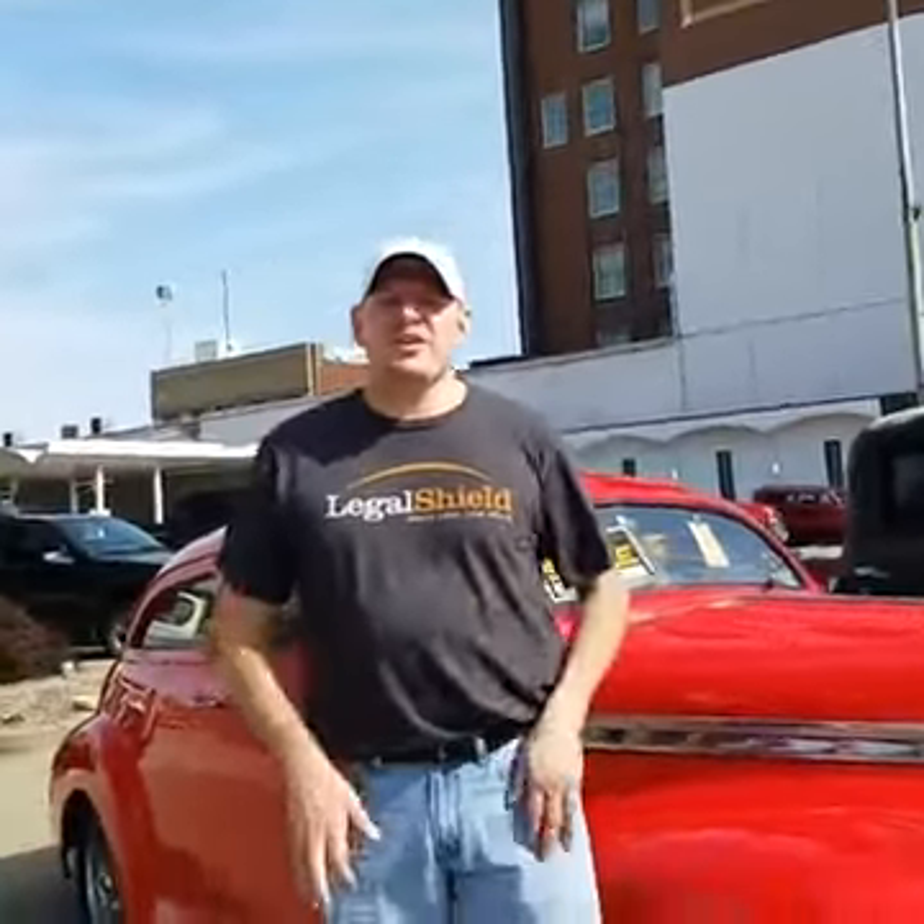Hey everybody, this is Jeff. We are live today from Quincy, Illinois. We are at the Tin Dusters Plastic Vintage Cars and Trucks from all across the United States.